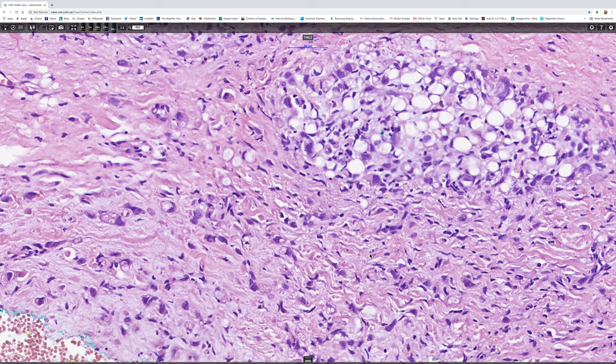And the signet rings most often are due to the presence of intracytoplasmic mucin, but it can be due to large vacuoles of glycogen or it may represent keratin or other filaments.